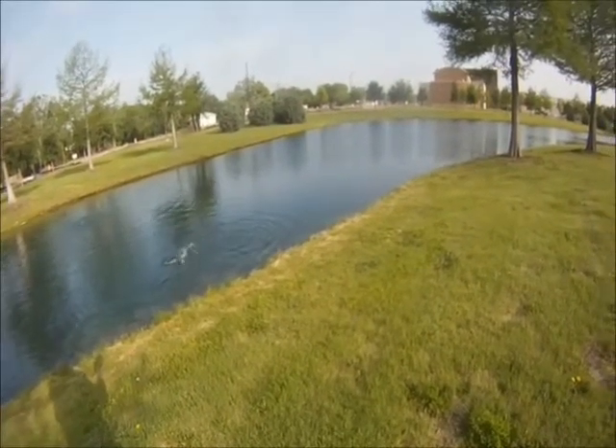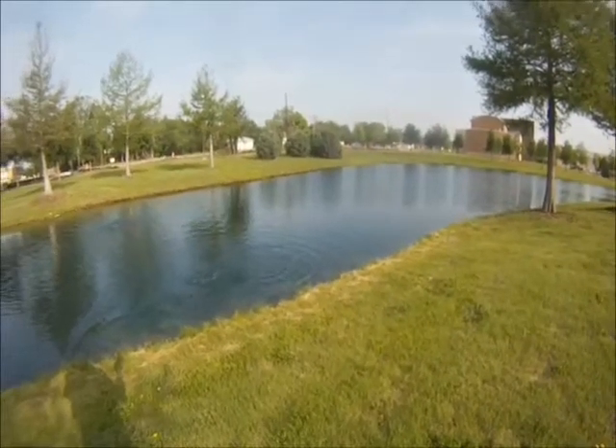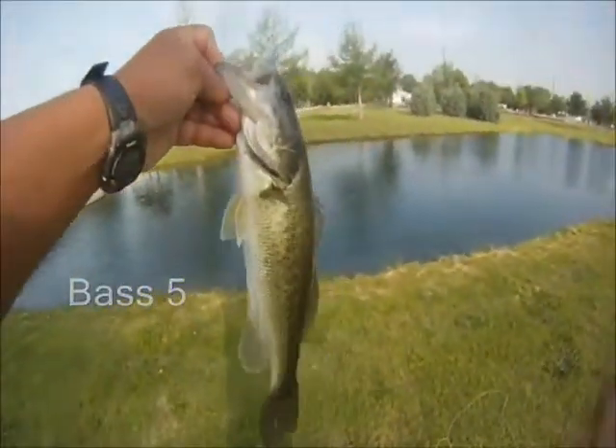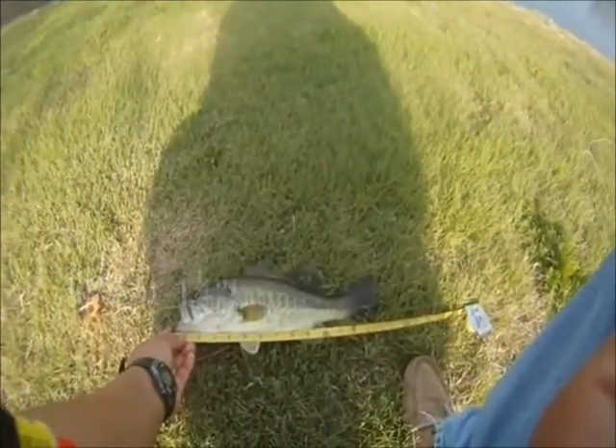Here's the one that we're fighting. And here he is — bass number five. Quick measure, went 14 inches. A lot of fun. Until next time, good luck and good fishing.